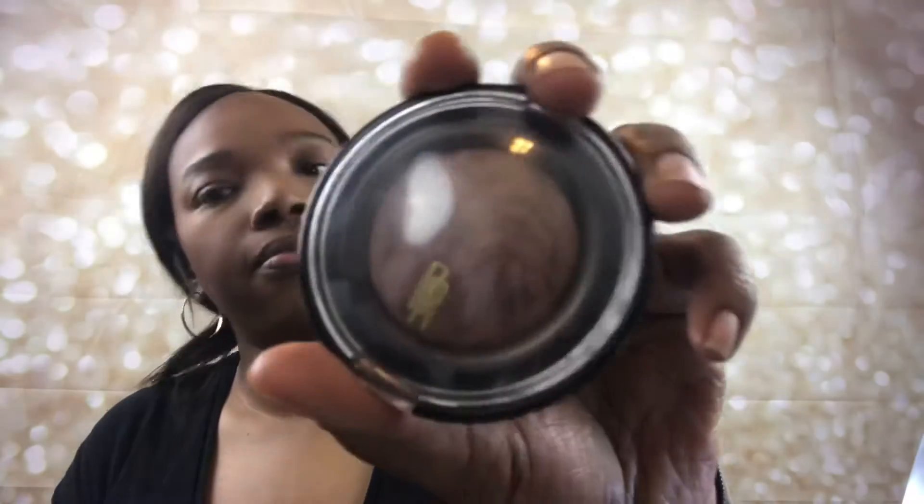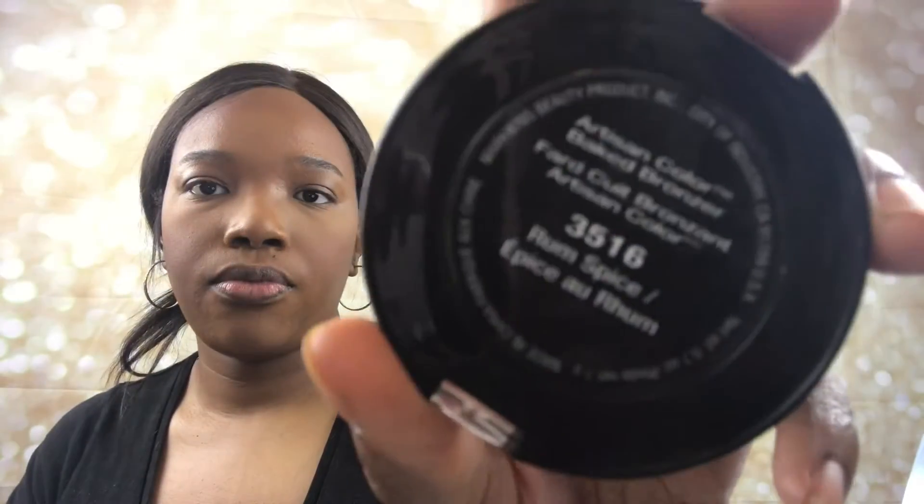To highlight, I'm going to use another Black Radiance product — a baked bronzer in the shade Spice Room. Because I don't like glittery bronzers, I'm using it as a highlight instead.